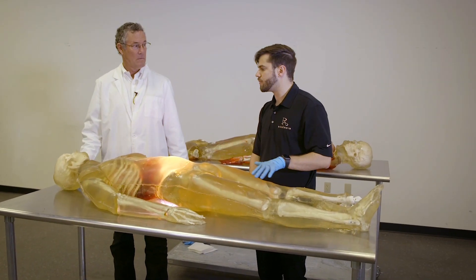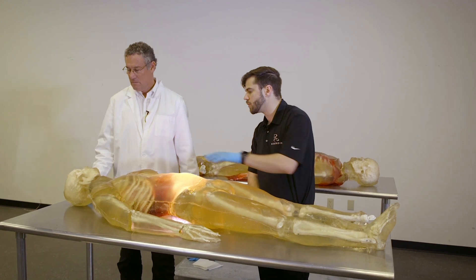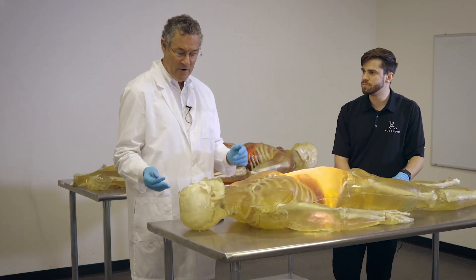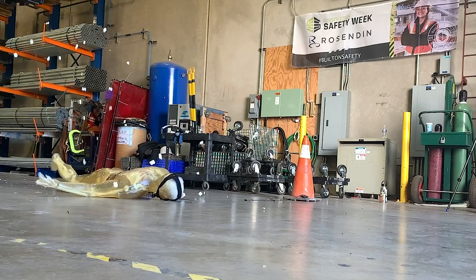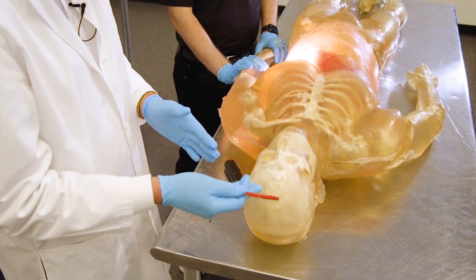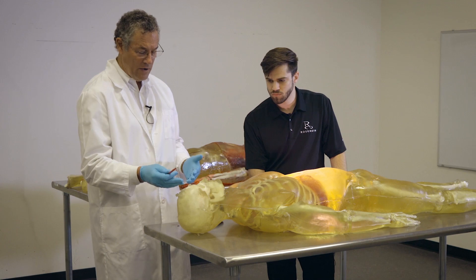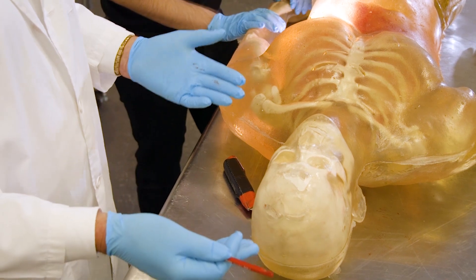Looking at the 12-foot fall — which on paper should be a little bit less — the impact is obviously less than from 20 feet. However, the point of impact makes a tremendous difference. We can see where the impact was on the forehead — a direct impact on a fortunately very strong part of the skull, but not strong enough to withstand a fall from 20 feet.